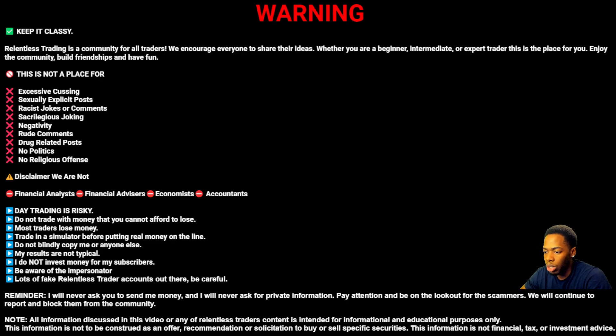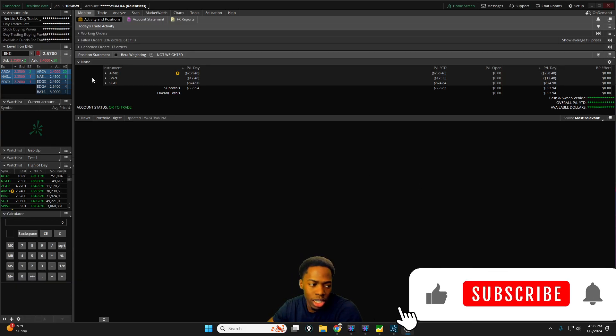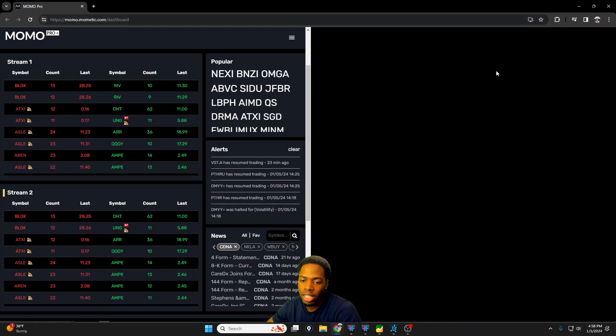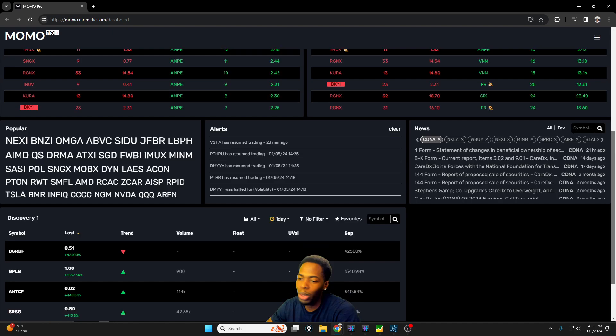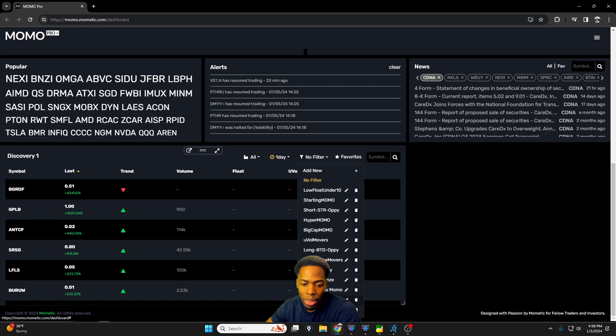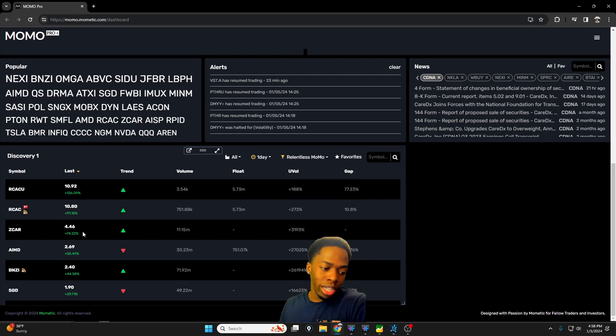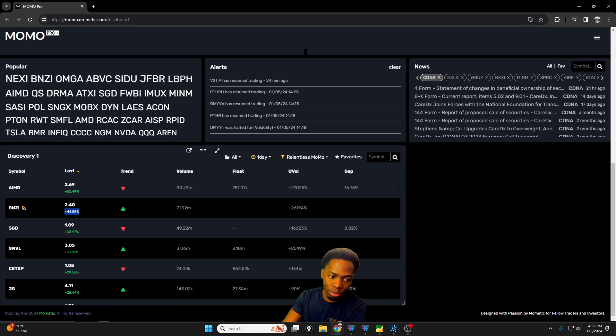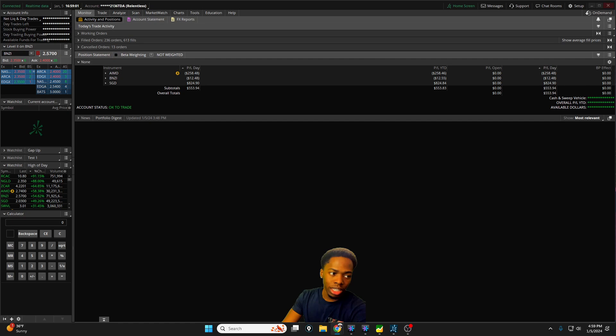So let's jump into the recap. The first question is usually: how did you find the stocks you traded today? MomoPro is the scanning software I use. Down in the discovery section, I scrolled around 9:15–9:20 AM and got the watchlist. Stocks like BNZI, AIMD, and SGD are some of the ones I traded today — SGD up 39%, BNZI up 44%, AIMD up 55%.